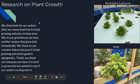Research on plant growth: we chose kale for our system after researching that it is fast growing and easy to keep alive. We also have another system in the greenhouse that grew kale fantastically. We chose romaine lettuce as well because it is fast growing and works well in aquaponics — another system in the greenhouse grew romaine lettuce very well. Finally, we chose corn because we wanted to see if our system could grow it, even knowing it was hard.